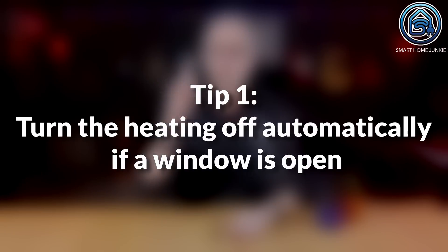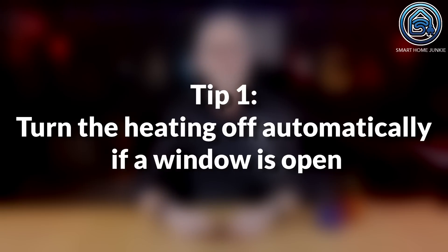Energy saving tip 1: turn the heating off automatically if a window is open. For this tip, you'll need a thermostatic radiator valve, such as the Plugwise, Tado, Honeywell EVO Home, Netatmo, or any other brand. I've used the Honeywell EVO Home for 4 years and I'm very satisfied with it. The downside is that it needs a cloud service to work, but it does the job well.